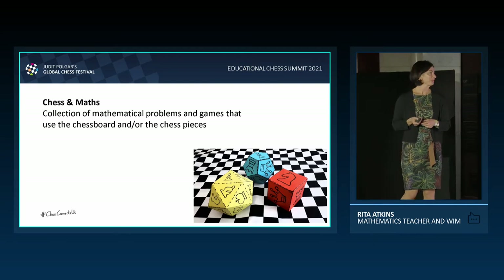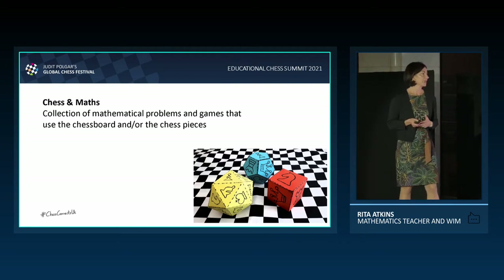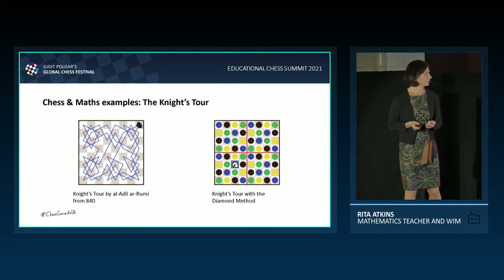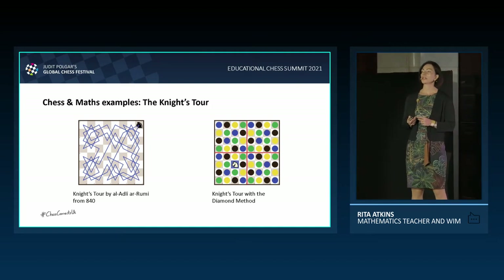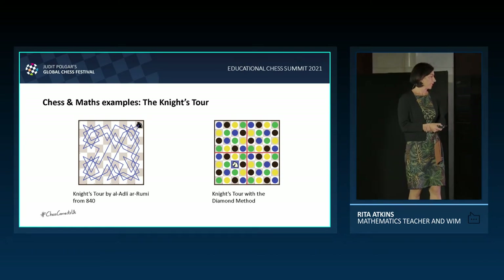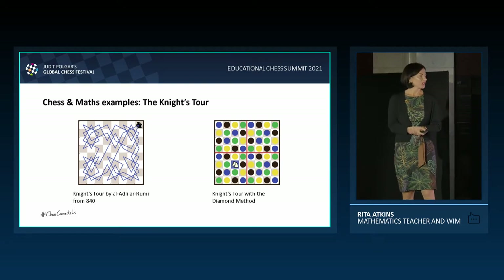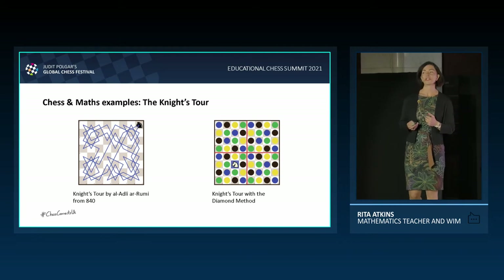What do I mean by chess and maths? It is a collection of mathematical problems and games that use the chessboard and the chess pieces as their medium. The knight's tour: the exercise is to cover every single square with the knight, but not visiting a square more than once. The diagram on the left represents one of the oldest knight's tours, from 840 in Persia, completed by Al-Adli Al-Rumi. The one on the right is the so-called diamond method — a more recent knight's tour used with primary age children. You scatter four different coloured diamonds on the board and then pick them off colour by colour to complete the knight's tour.